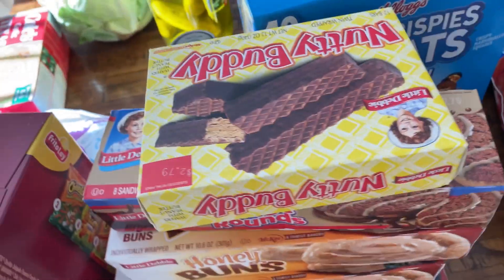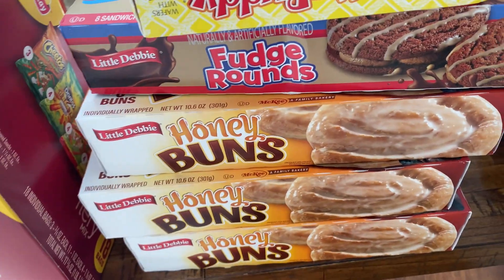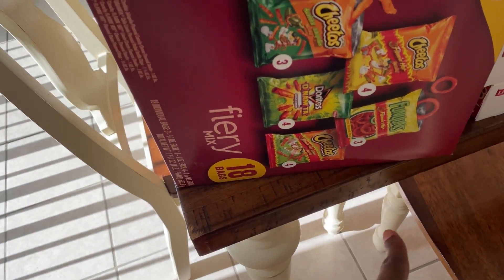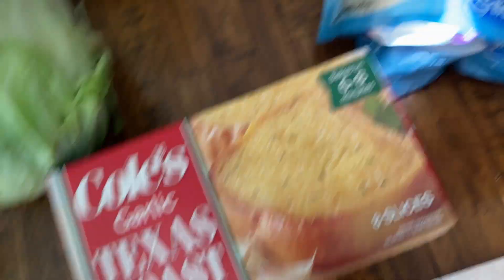Some more goodies: Nutty Buddy bars, Fudge Rounds, and three honey buns. I love honey buns — that's why I got three boxes. My baby boy saw me warm one up in the microwave for 15 seconds, tried it, and he liked it — ended up eating two or three in one day! I also got a spicy chip mix the boys like. Sometimes they substitute the yellow box when it's out of stock and give this version instead, which is what we got today.